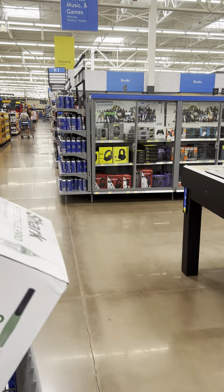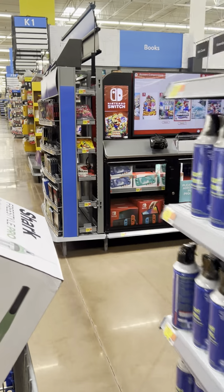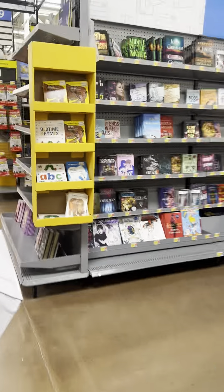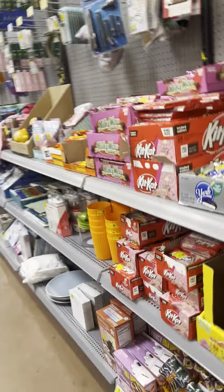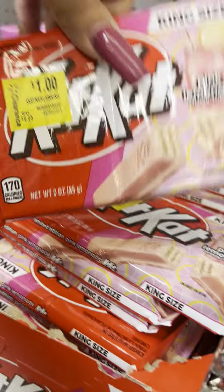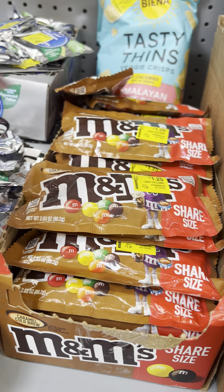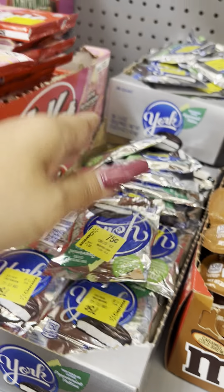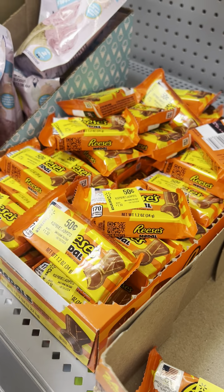Starting to pull summer and clearance clothing out. In the clearance aisle: Kit Kat candy for 50 cents, big ones for $1. M&Ms for $1.25. Some for 75 cents, and Reese's for 50 cents.